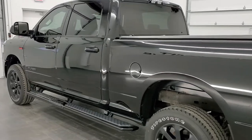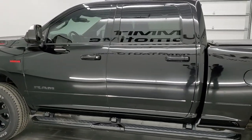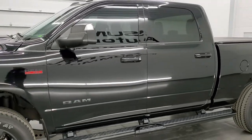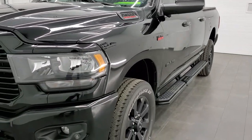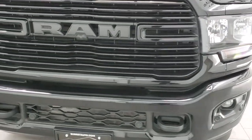This 2020 Ram 2500 has the 6.4 liter V8 Hemi engine. It has been fully safety and inspected by our service shop per the state of Wisconsin inspection process. It has a fresh oil and filter change, all the fluids have been checked and topped off, and this truck is 100% ready to go.